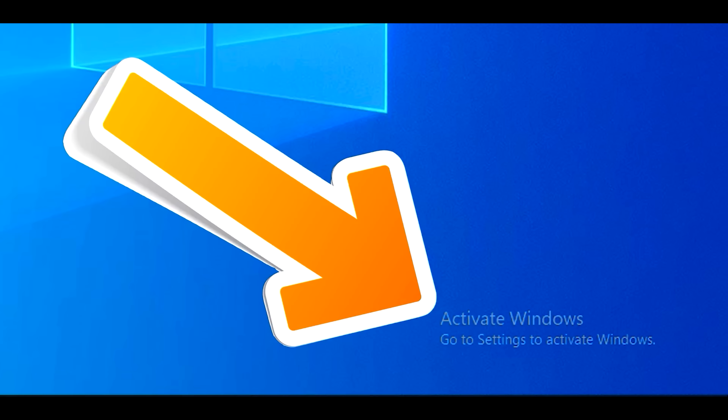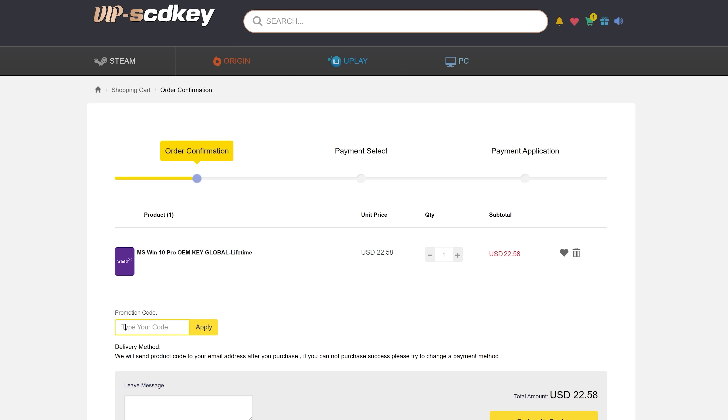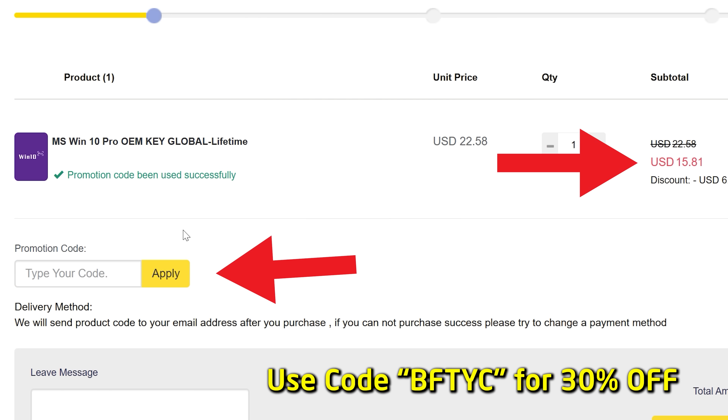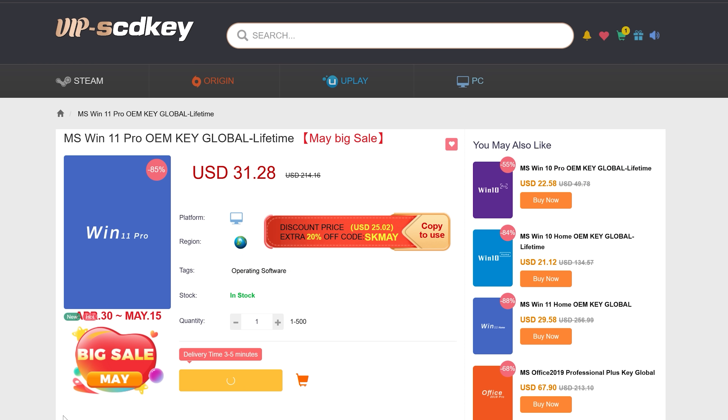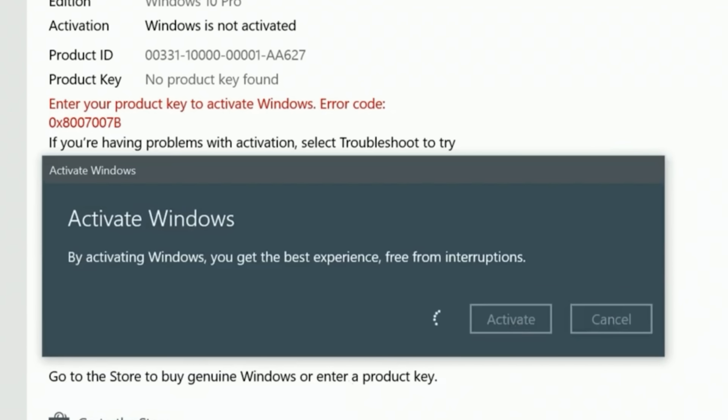Today's video sponsor SCD Keys can get rid of that annoying 'Activate Windows' message. For as little as $15 USD after entering coupon code BFTYC, you can get yourself a legit single end-user license. It also works for Windows 11 Pro. Links in the description below.